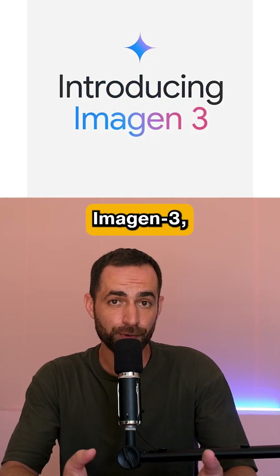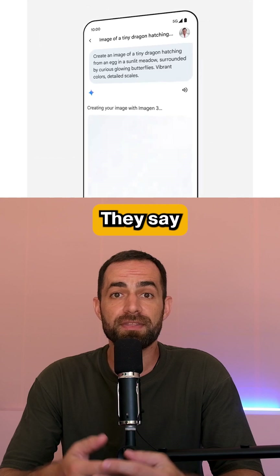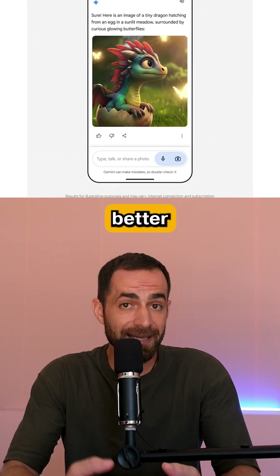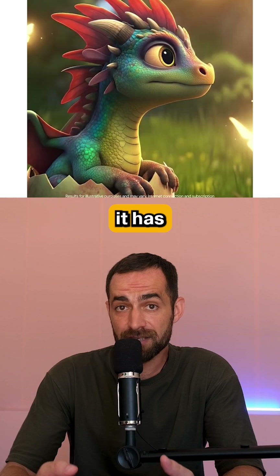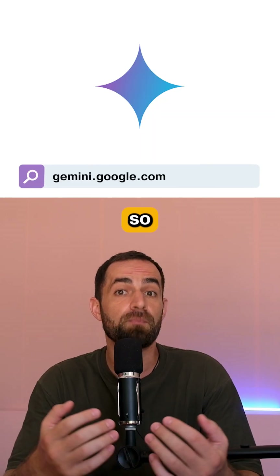Google just announced Imagen 3, their highest quality image generation model yet. They say Imagen 3 has improved photorealism, is better at following prompts, and has fewer artifacts. The model is available in Google Gemini, so let's test it.